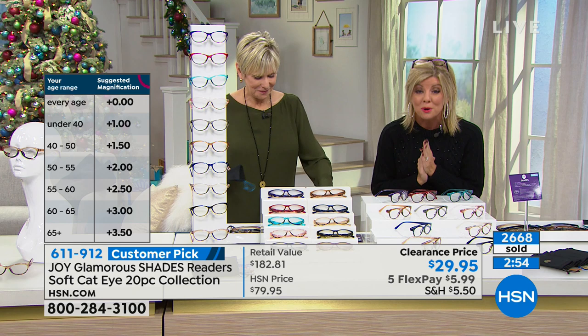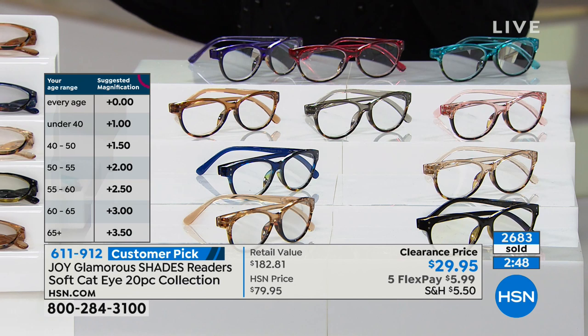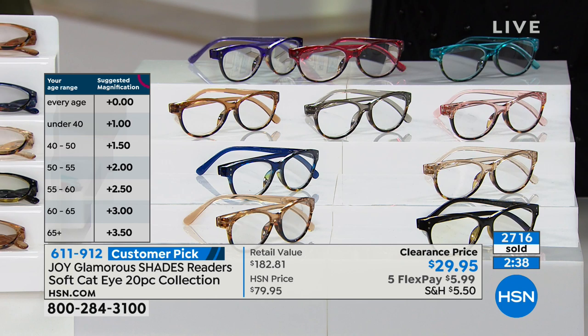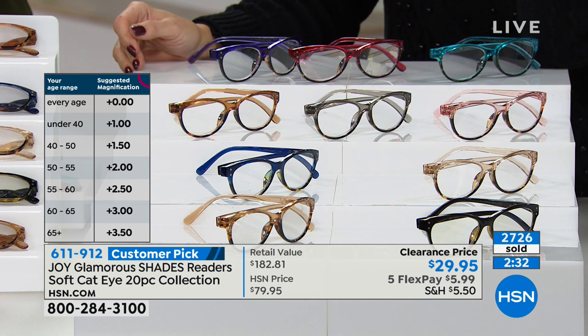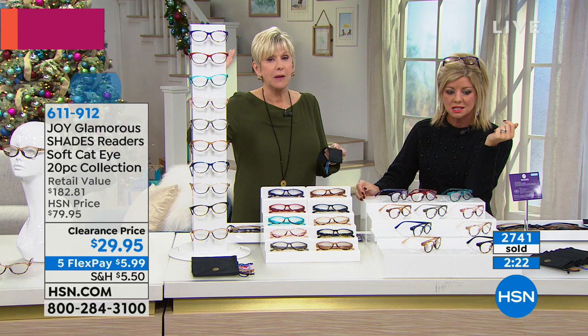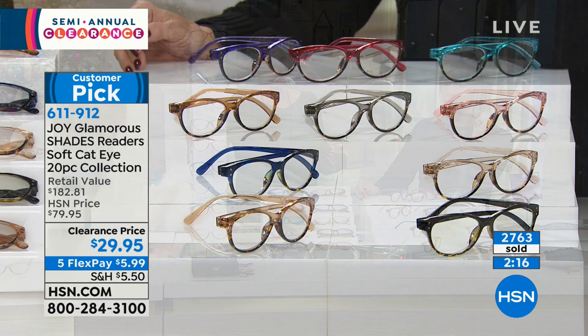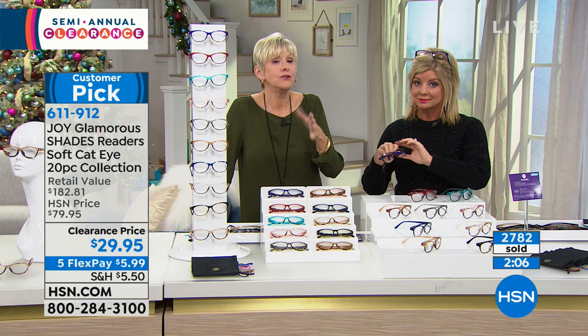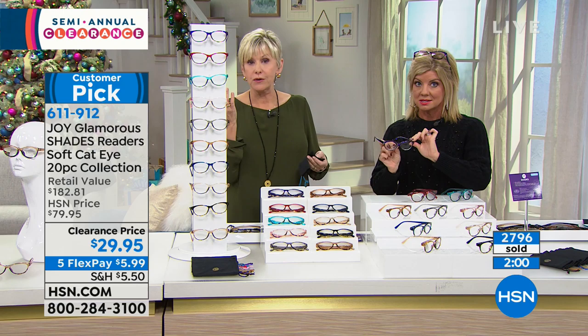If you're looking at the readers and you don't know your magnification, that chart Joy created on the side of the screen is pretty spot on. If you know how old you are, go ahead and grab them at the magnification that correlates to your age. And if you have them already and love them, get the next magnification up — because once we start to need readers, they go up as we age. These are the classic soft cat eye, very fashion-forward colors, and you're getting all 10 — an entire wardrobe to look fabulous.